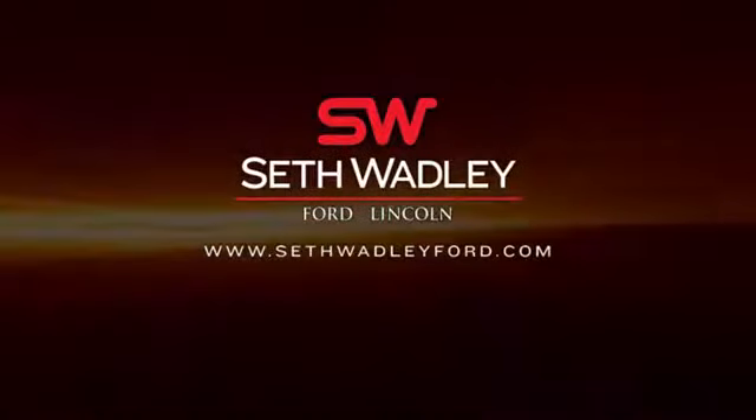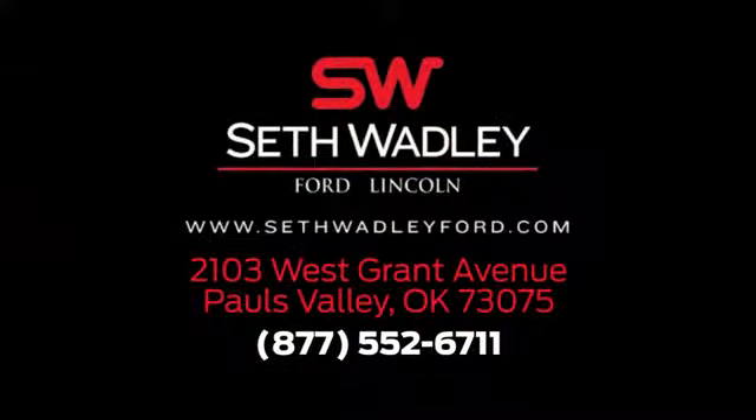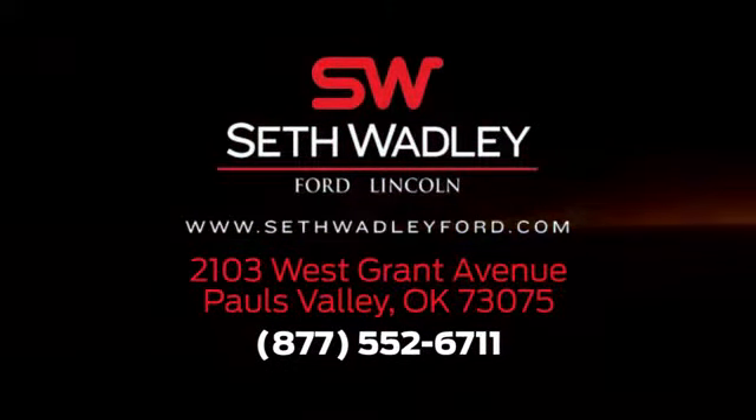At Seth Wadley Ford, you get the Wadley Promise. Come and see us today. We're located in Pauls Valley off I-35 exit 72, across from Walmart.